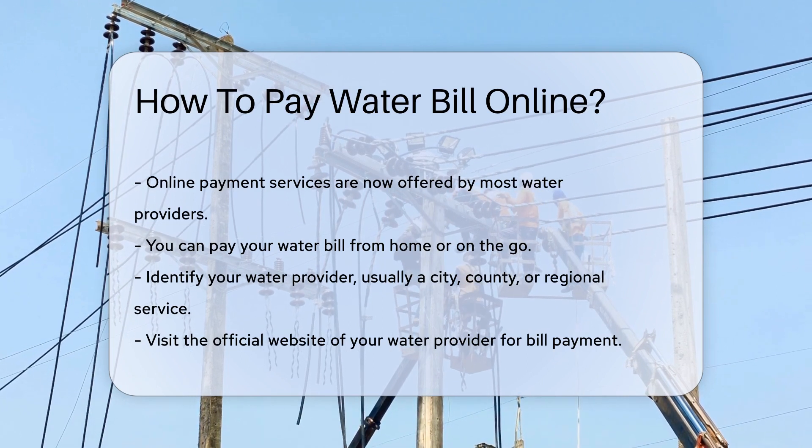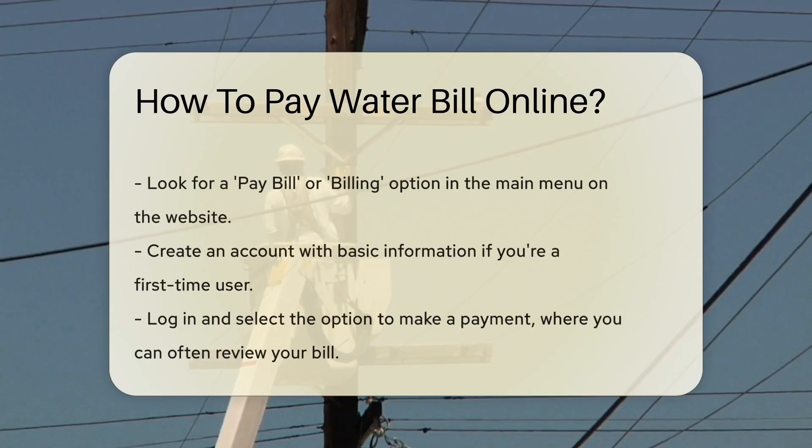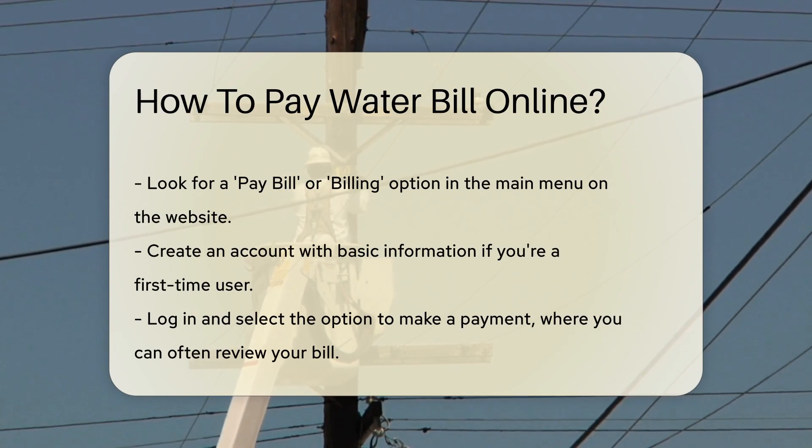First, identify your water provider — it's usually a city, county, or regional service. Visit their official website and look for a section dedicated to bill payments or customer service. You'll typically find a pay bill or billing option in the main menu. This is your gateway to online payment ease.